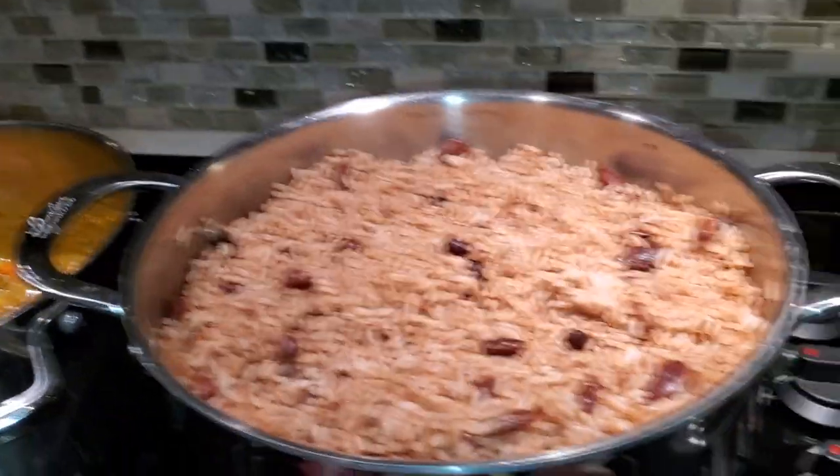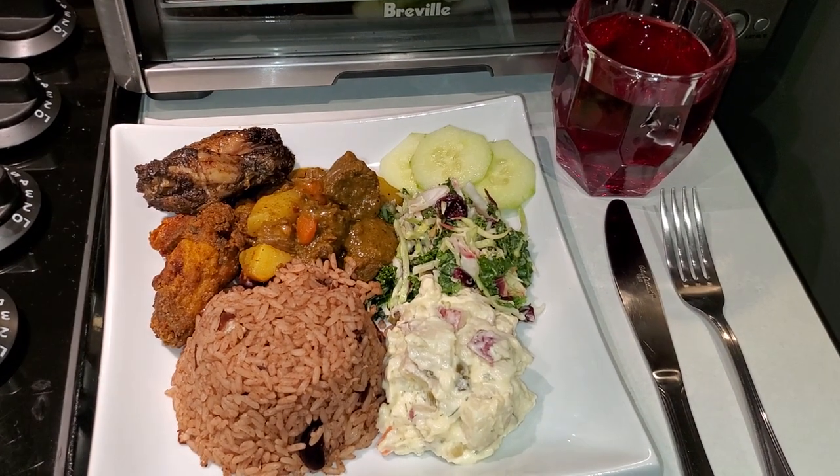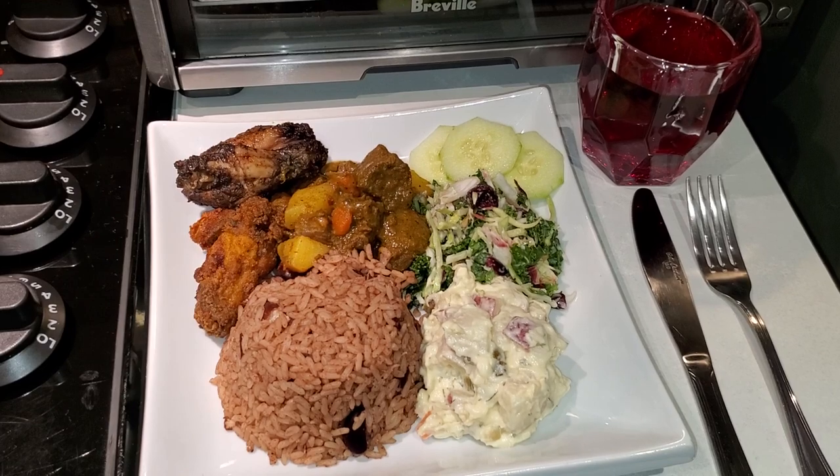And this is what it looks like on my plate. So nice. And I have a little cranberry juice to go with that. Enjoy.